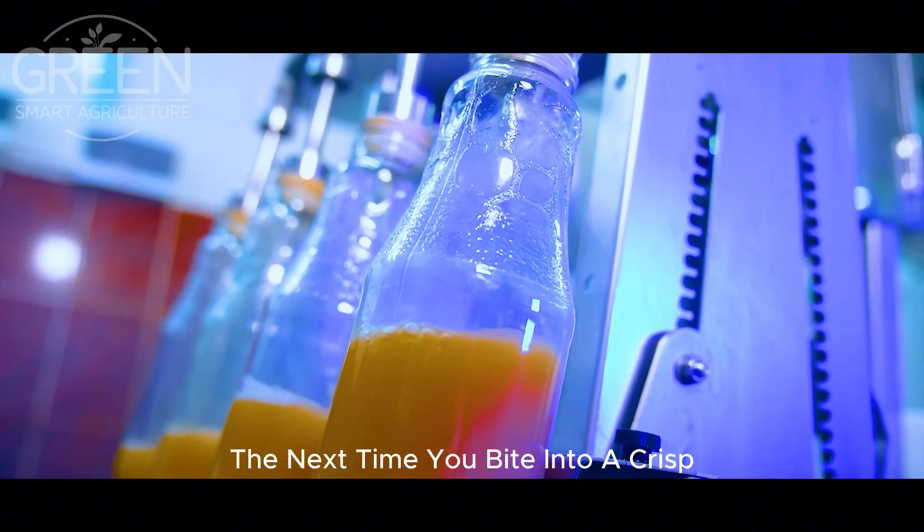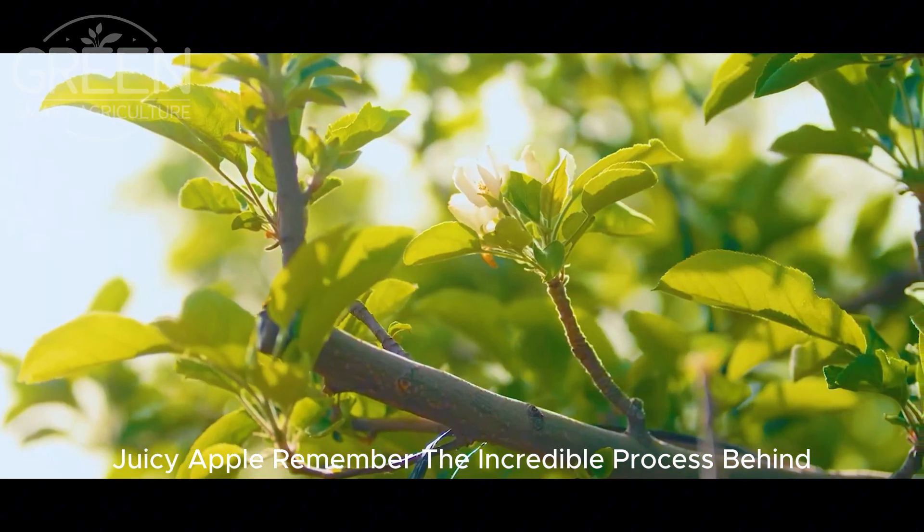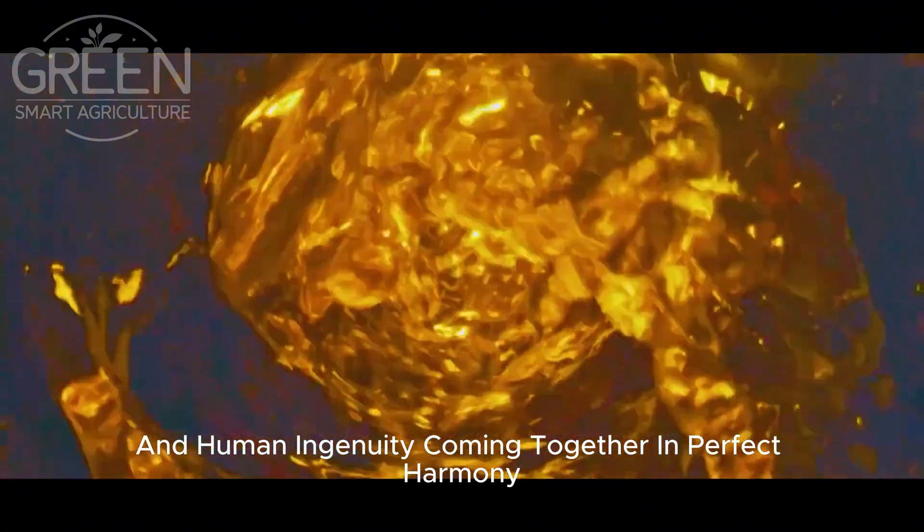The next time you bite into a crisp, juicy apple, remember the incredible process behind it — a story of nature, science, and human ingenuity coming together in perfect harmony.